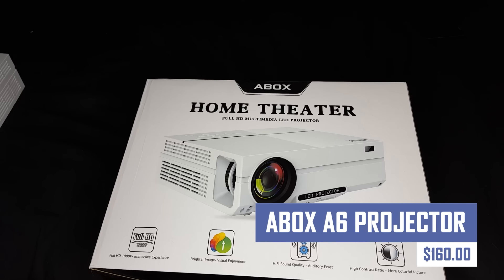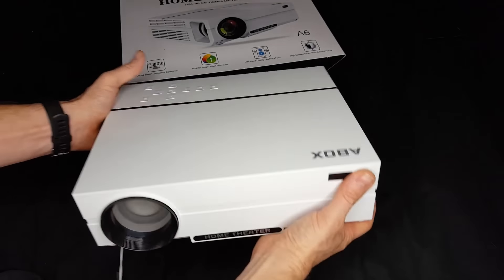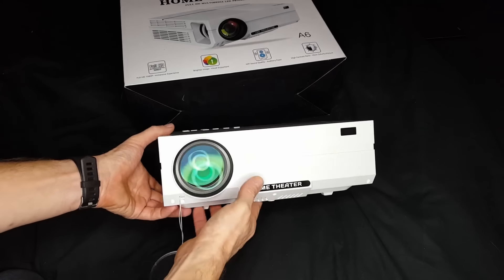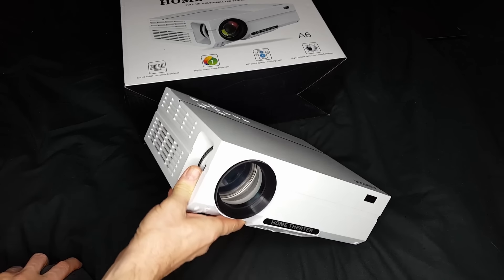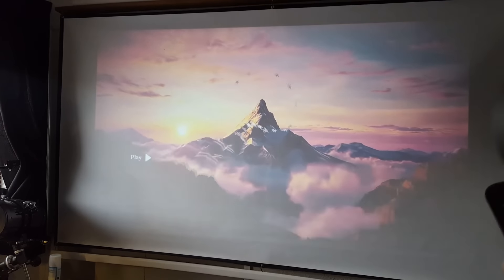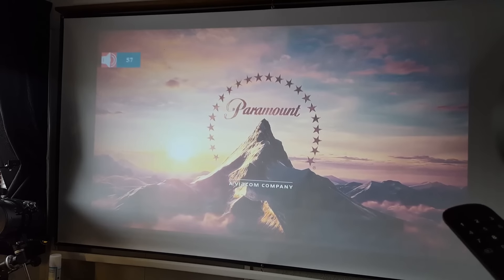The A-Box A6 projector is a budget-friendly home theater option with pros such as affordability, ease of use, portability, and support for various resolutions. It's best for those on a tight budget and in a dark room with a small screen, but for brighter environments or larger screens, consider other options with higher lumen and verified resolutions.